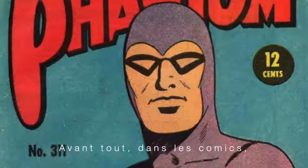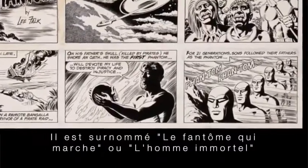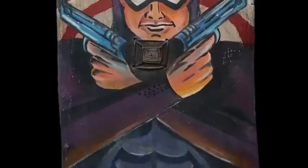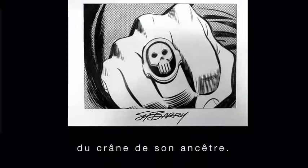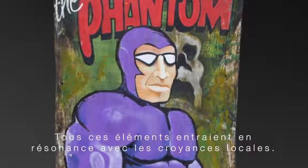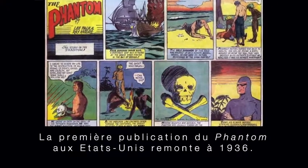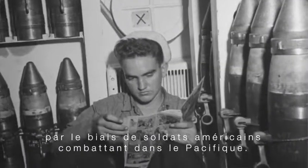First of all, in the comics, the Phantom is said to come from a long line of warriors. His nickname is 'the ghost who walks' or 'the man who cannot die.' He's basically invincible, carries several guns, and also wears a belt or rings with images of the skull of his ancestor. His hideout is called the Skull Cave. All these notions had deep resonance with Highlanders' beliefs. The Phantom was first published in the US in 1936 and possibly introduced in New Guinea as early as the 1940s by American soldiers fighting in the Pacific.